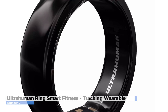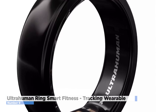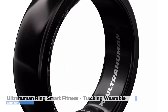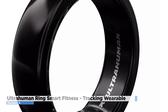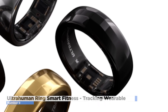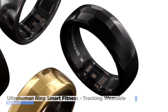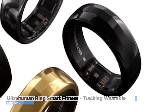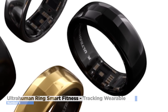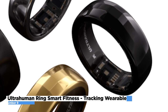The Ultrahuman Ring provides a more comprehensive view of your overall health and fitness. In terms of design, it has a simple and minimalist look with a black or white finish and a slim profile that is comfortable to wear all day. It is also water-resistant and can withstand sweat and splashes, making it suitable for workouts and other physical activities. Overall, the Ultrahuman Ring is a convenient and reliable fitness tracker that can help you track your progress and achieve your fitness goals.